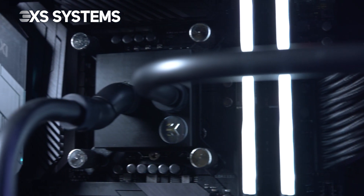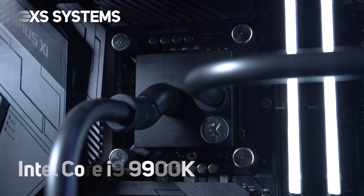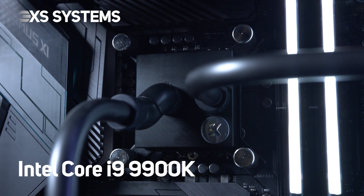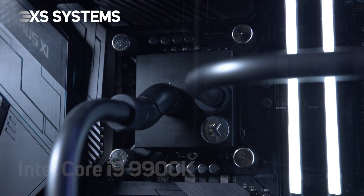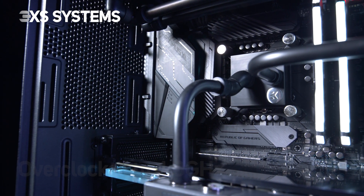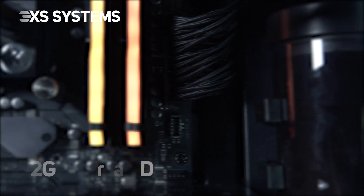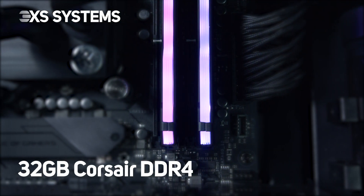Our award-winning 3XS engineers have paired this powerful GPU with the equally impressive Intel Core i9-9900K 8-core processor that we've professionally overclocked to a staggering 4.9GHz across all cores due to its cherry-picked silicon. This system also includes 32GB of